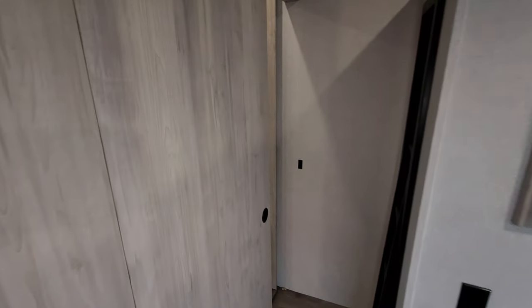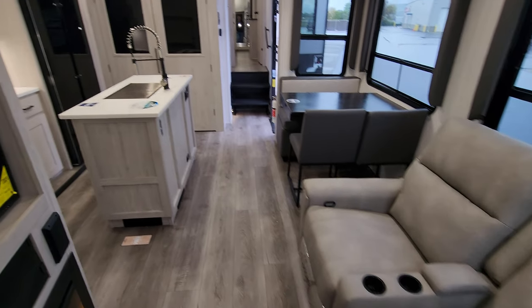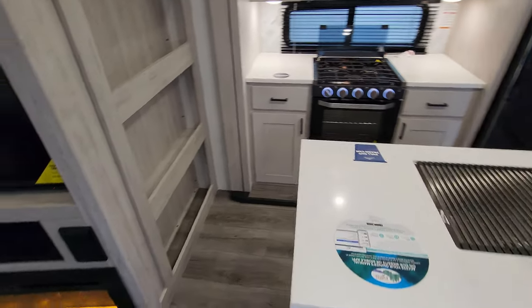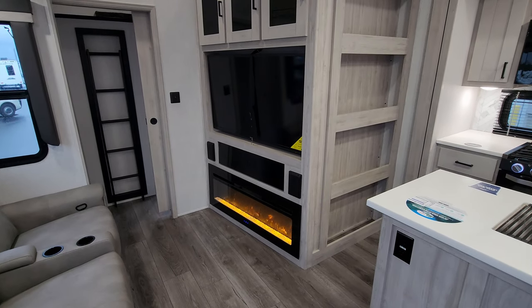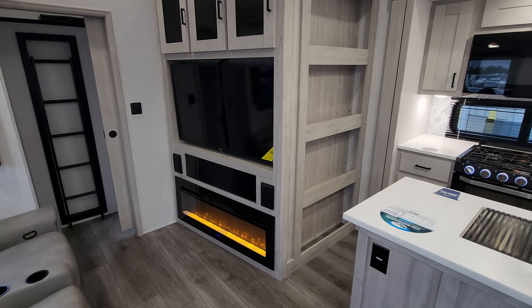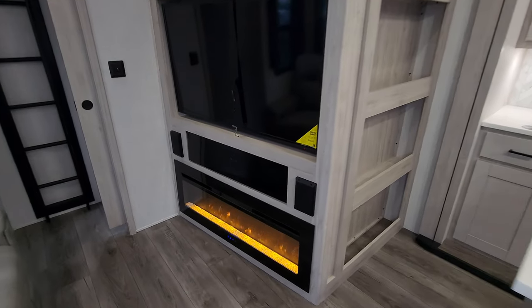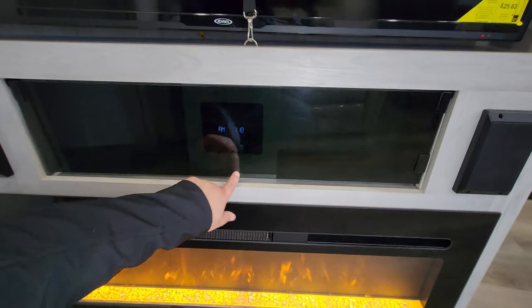So a pretty good-size kids room back here with a decent amount of privacy. Back into the living room and kitchen area, you have an electric fireplace, which is basically a fancy electric space heater.